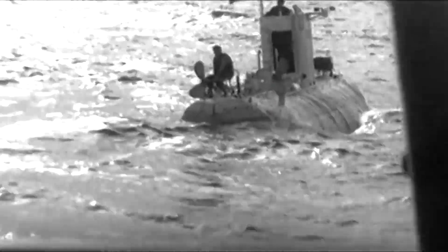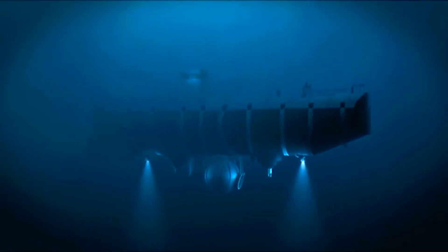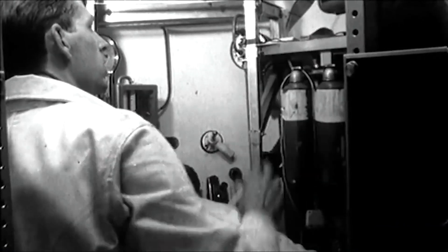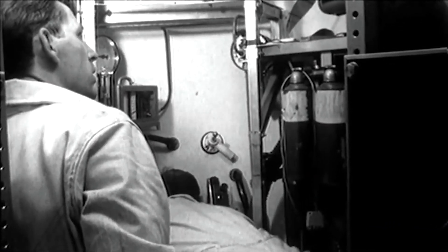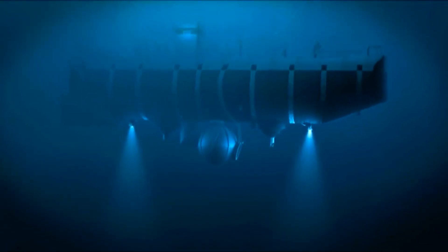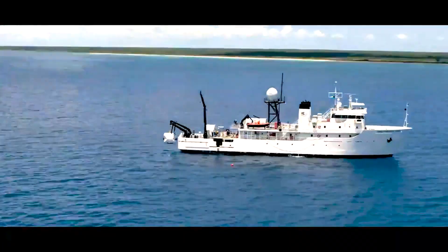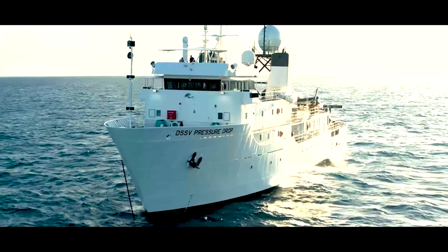It was later acquired by the United States Navy in 1958 for the sum of $250,000, equivalent to $2.5 million in today's currency. The vessel featured a pressure sphere with a diameter of 2.16 meters, providing accommodation for a crew of two individuals. Its groundbreaking dive to the extreme depths of the Challenger Deep remains a significant milestone in the history of deep-sea exploration.